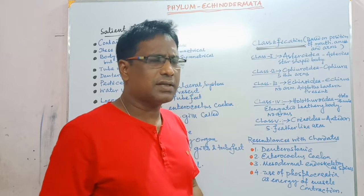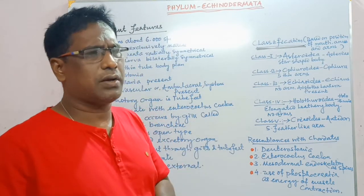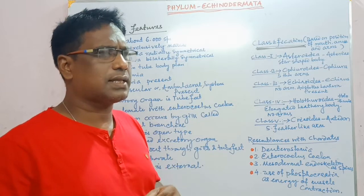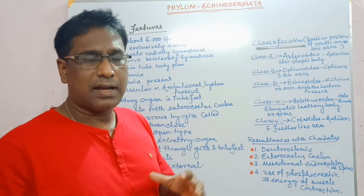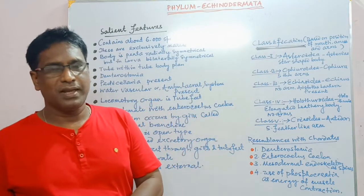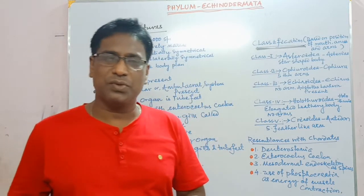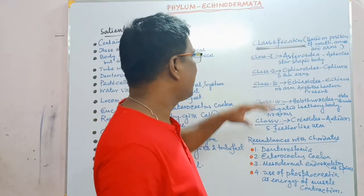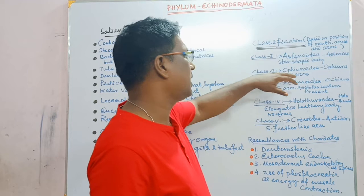Asteroidea has a star-shaped body. The example is Asterias rubens. Asterias is the scientific name of starfish or sea star. Class 2 is Ophiuroidea.